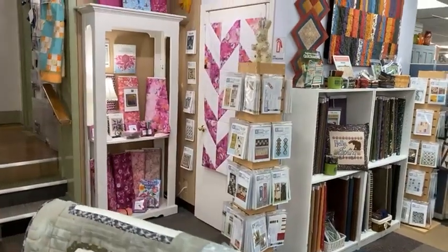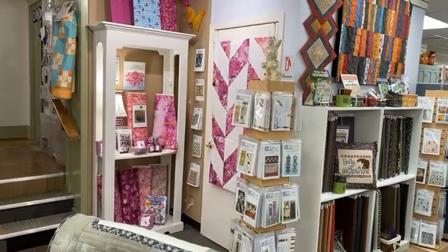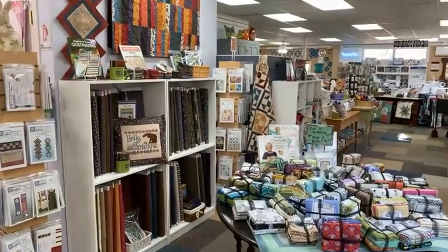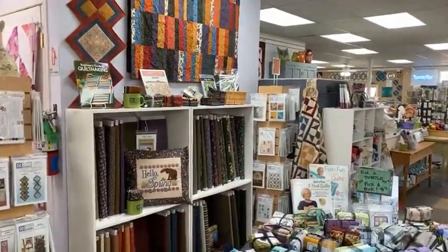And projects with half square triangles — you see the pink and white on the door. We just finished a class called Triangle Twist and we'll probably be running that again sometime soon.